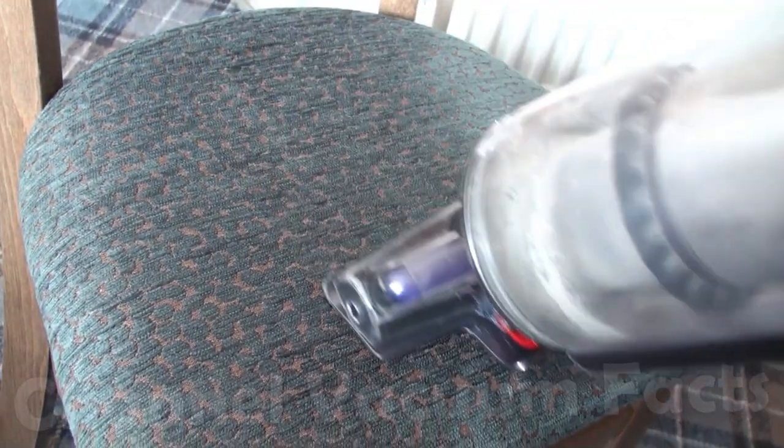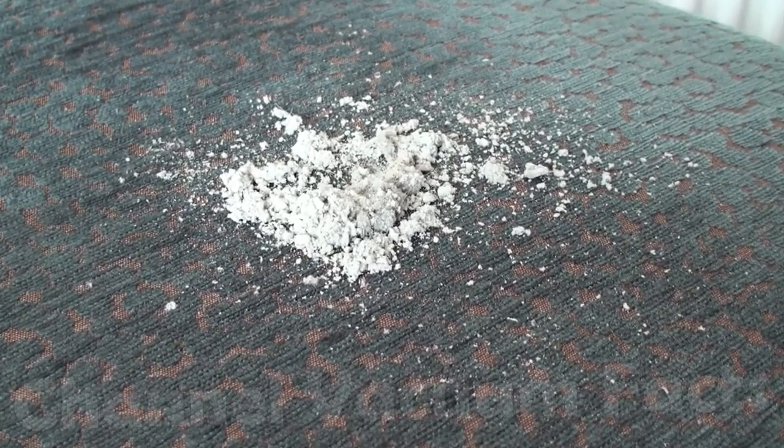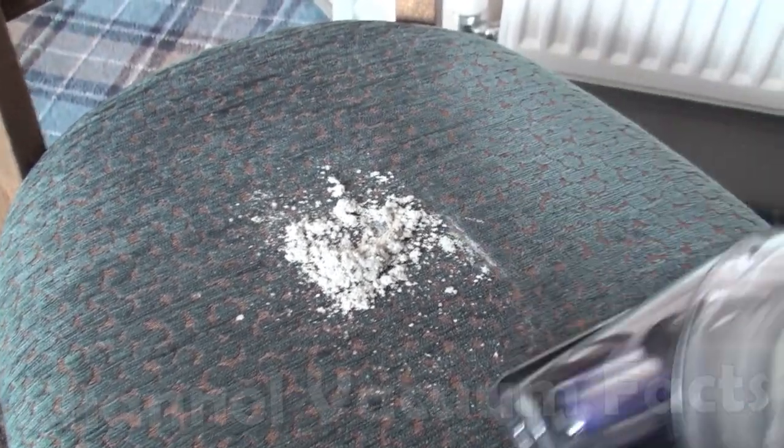First, I thought I'd see what was lurking in the furniture, so I used the excellent crevice tool and extracted a small mountain of fine dust from just a single chair. I guess commercial cleaners don't make cleaning furniture an easy task, and it's often overlooked.